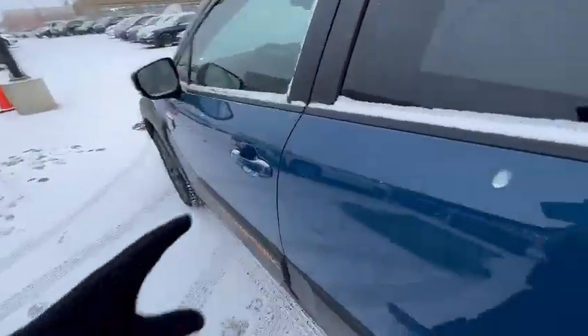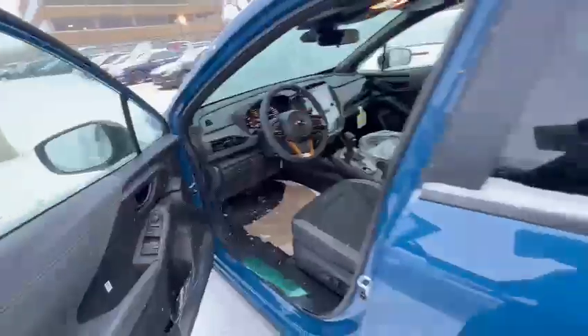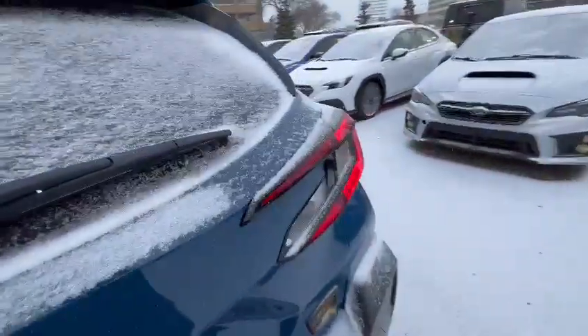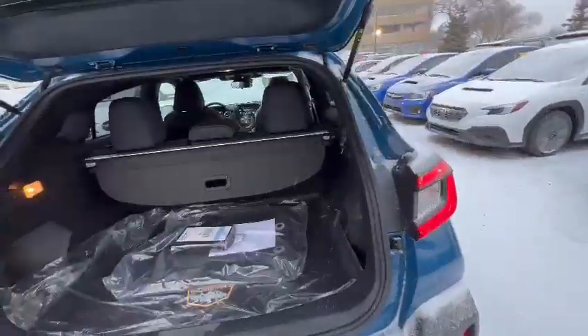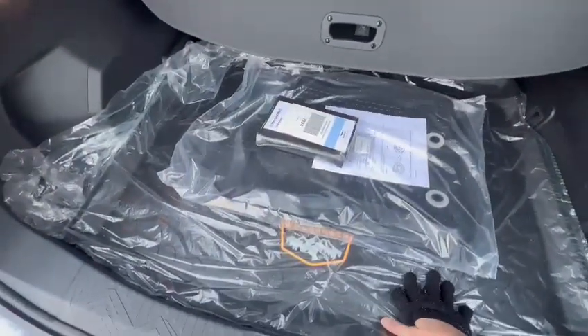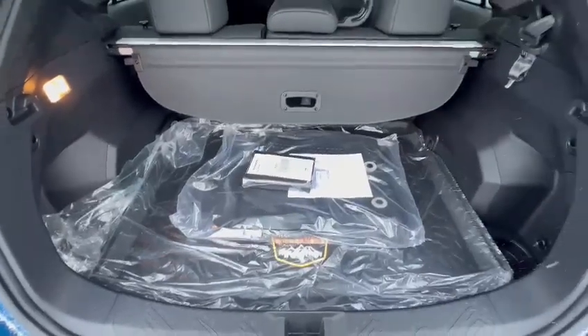Overall, the Crosstrek is a very practical vehicle. Let me just open here the hatch so you can see it. The Wilderness has the cargo tray included, so in case you spill anything, it's very easy to just take off and clean.